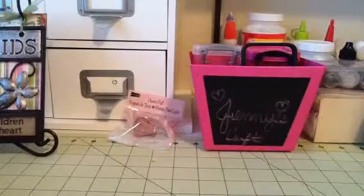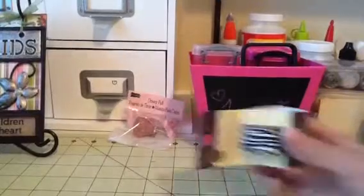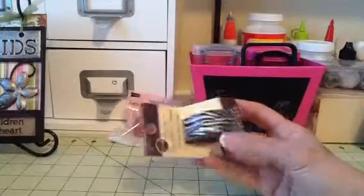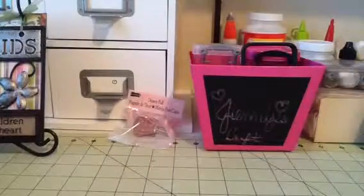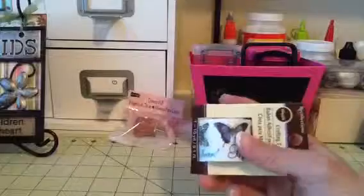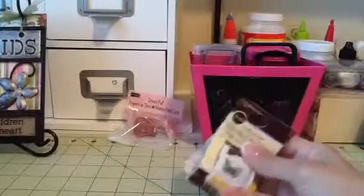I also got this washi tape because my son picked it out. He said, 'Mom, that's really cute, you should get it.' So I got this one — I thought that was cute that he thought it was cute. I got this butterflies one. I didn't have that one, so I got that one.